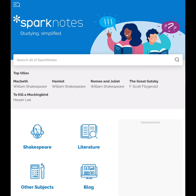Other subjects covered by SparkNotes include biology, chemistry, computer science, math, history, psychology, philosophy, sociology, and many more. Teachers can also access materials to help them with the teaching of classic literature, including lesson plans and several other customizable materials.